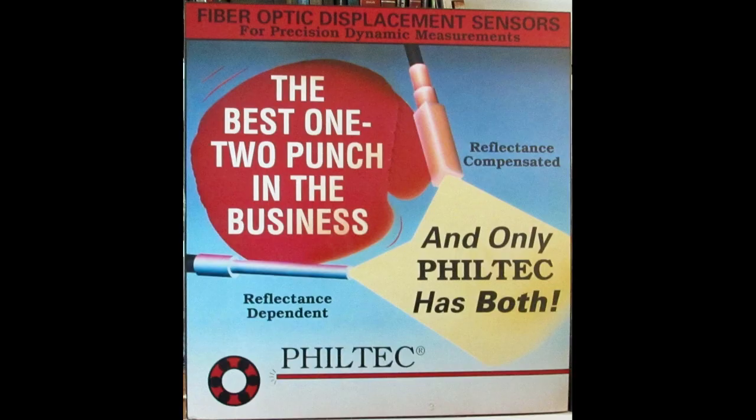So fast forward to 1985 — I start this company and begin the development of the RC sensor. In 1988, we actually introduced the world's first reflectance compensated optical sensor. The graphic we're showing now is what we used at trade shows to promote the fact that Philtech was the only company that offered both types of sensors — what we call reflectance dependent and reflectance compensated, or RC.